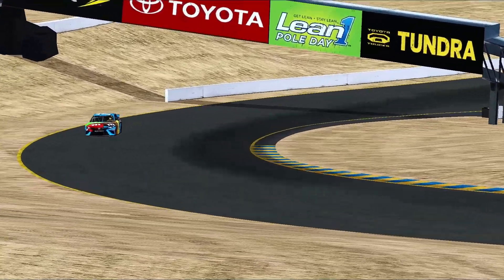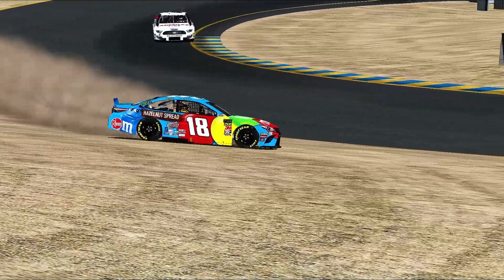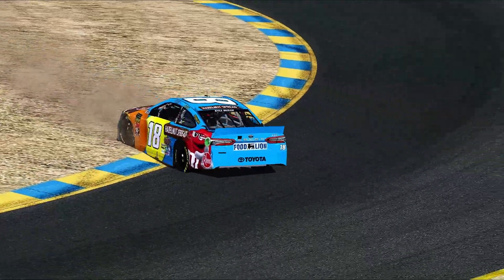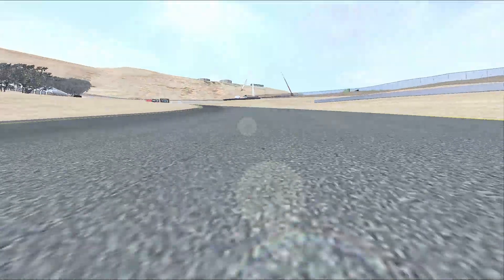Touch that tire barrier just a little bit. This is turn one — got wide right here. Got into the loose stuff and around goes 18. He just carried a little bit too much speed in there. Maybe the car got on the splitter a little bit, but you got to be careful there if you overdrive that section. He got on the splitter really hard.